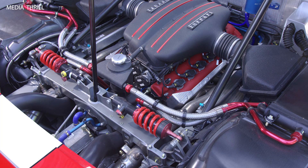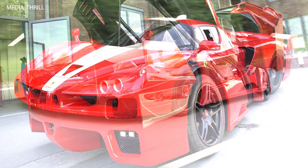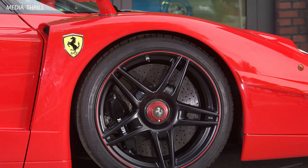0-100 km/h: the Edo-tuned R8 accelerates from 0-100 km/h in just 4.5 seconds, which is a slight improvement over the stock car's 4.6 seconds.